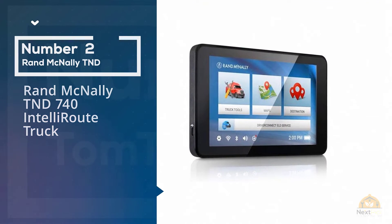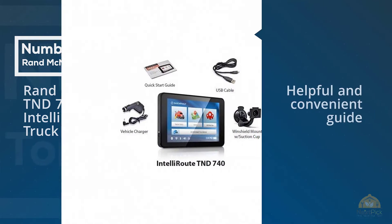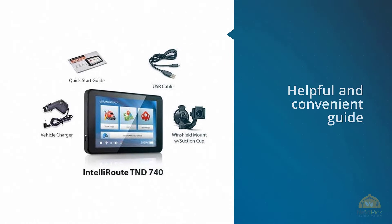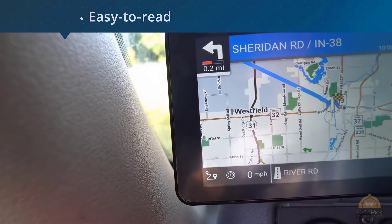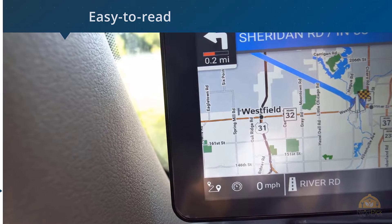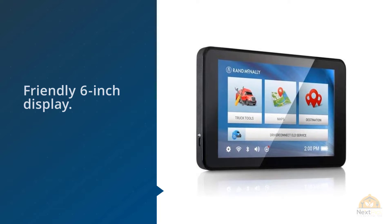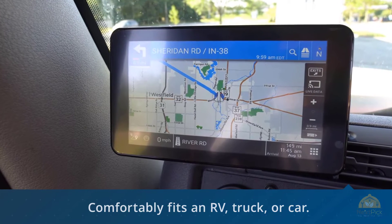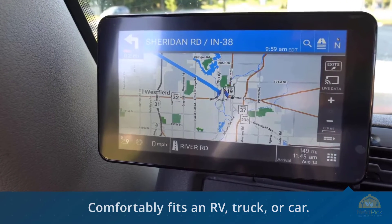2. Rand McNally TND 740 Inteli Route Truck Navigation GPS. I also suggest checking out the Garmin RV 660 LMT GPS for your RV needs. It serves as a helpful and convenient guide for those who wish to travel and enjoy the freedom that the open road can offer. It features an easy-to-read and user-friendly 6-inch display, fits comfortably in an RV, truck, or car, provides routes based on road warnings and your vehicle's dimensions, and includes a directory of different RV parks and services.